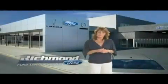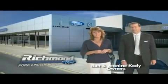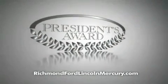Thank you Richmond for making Richmond Ford Lincoln Mercury the number one Ford dealership in central Virginia, and more importantly, for recognizing us for outstanding customer service, which earned us the President's Award four years running.